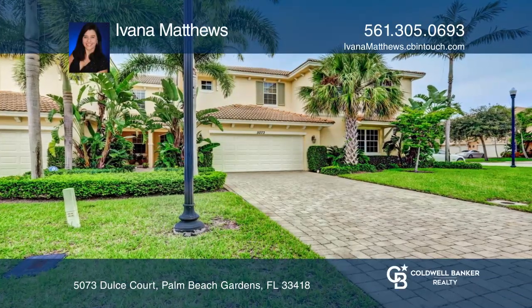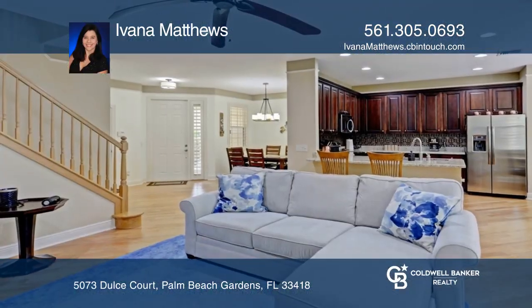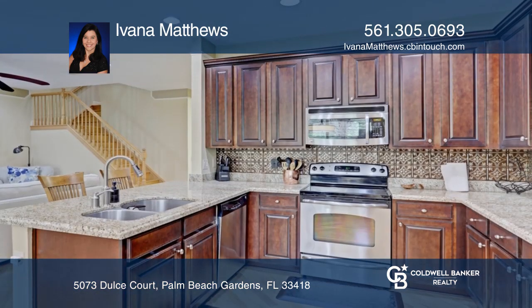This luxury townhome offers three bedrooms and is located in Paloma, a lovely gated community in Palm Beach Gardens.